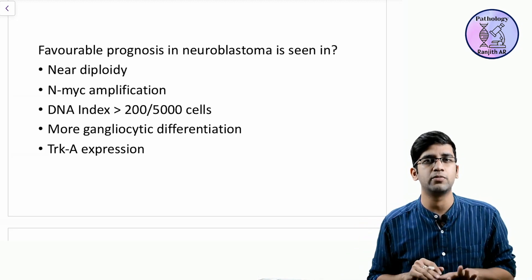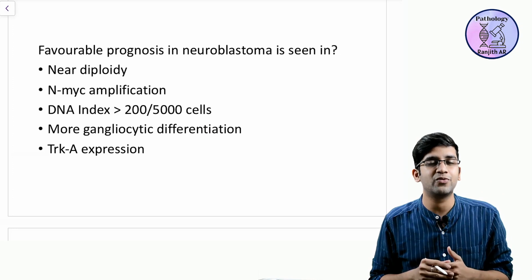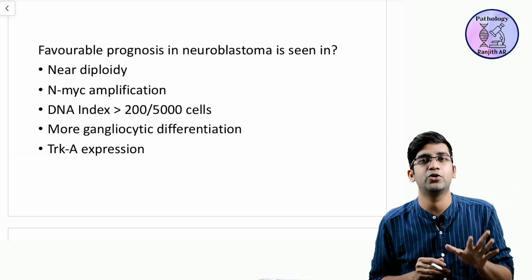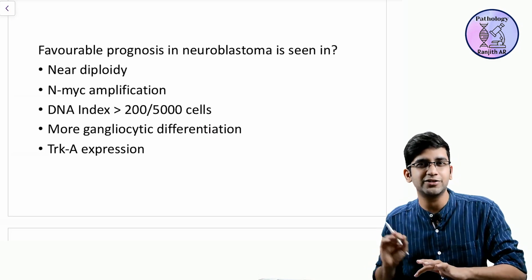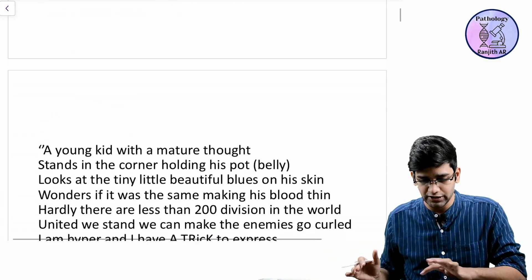It's actually difficult to remember. Back in 2016 when I wrote something for neuroblastoma prognosis, I'm going to share it with you. I'm not such a good writer, but I wrote something in the form of a mnemonic.